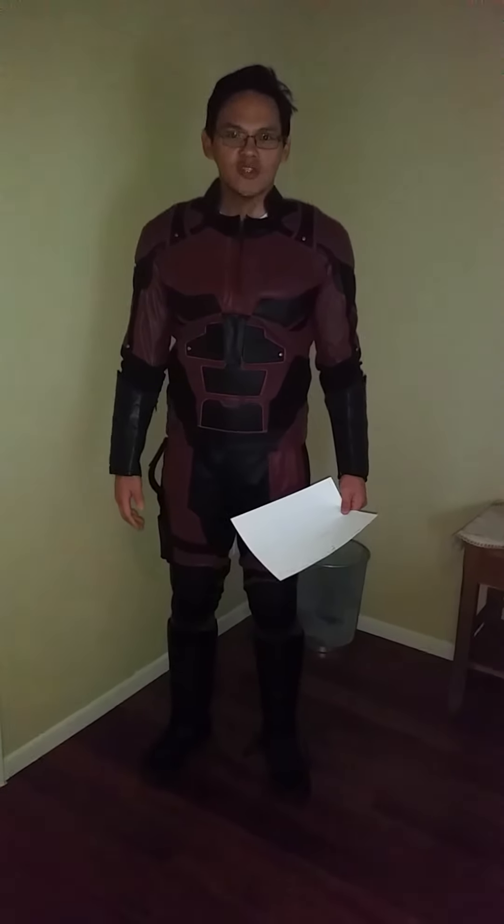Hi, so today I am reviewing and also talking about Daredevil Netflix Season 1, a little bit of Season 2, Costume Replica Cave, Test Eagle Cosplay.